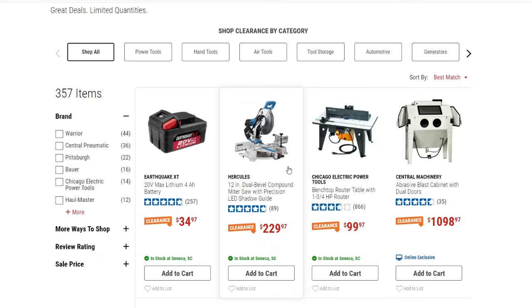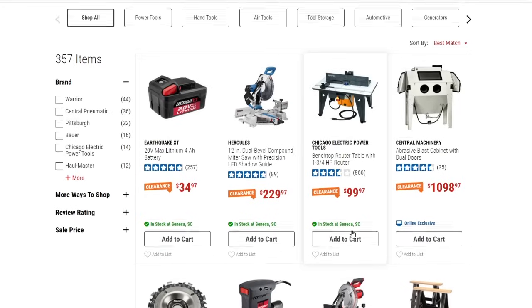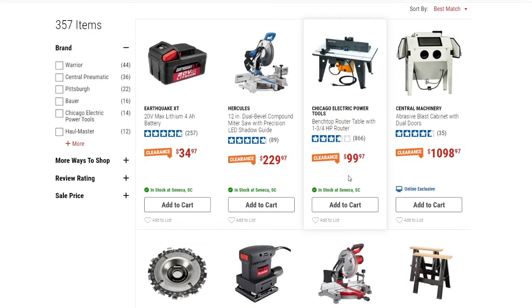I believe that one is in stock at our local store. I'm not going to show every single item because there are 357 items — that's a lot. I don't want to bore everybody, but I'm going to take a good look and might skip a few pages to get an overall sense of the clearance. We've got the benchtop router table down to $99.97, and then this big abrasive blast cabinet with dual doors — a really nice one at basically $1,100 on clearance.